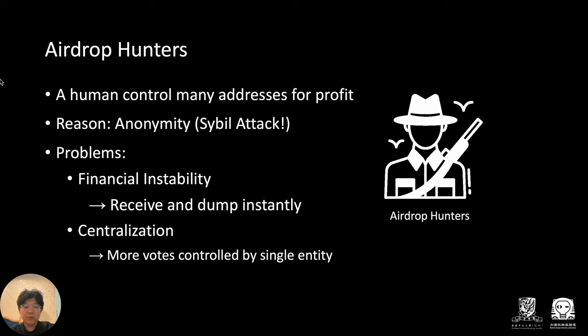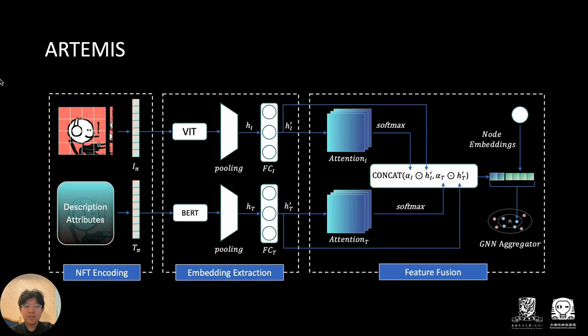Airdrop users have looked into different methods to find airdrop hunters among the many participants, often using basic filtering techniques. Facing these problems, we've developed Artemis, a system based on multimodal features and graph learning.